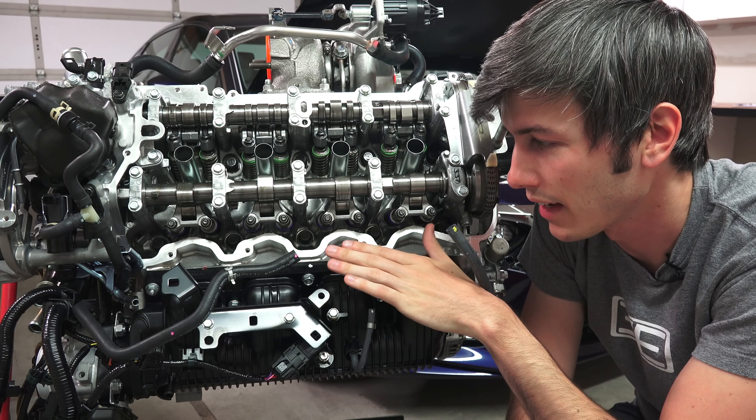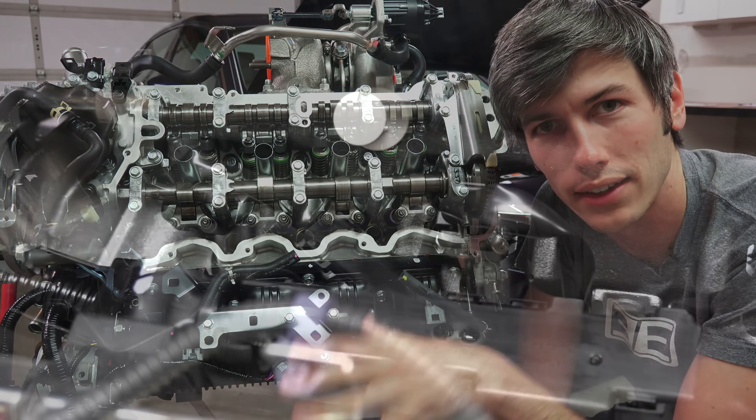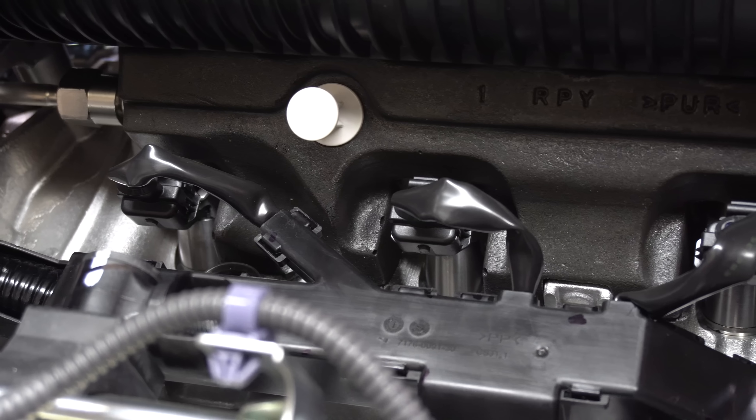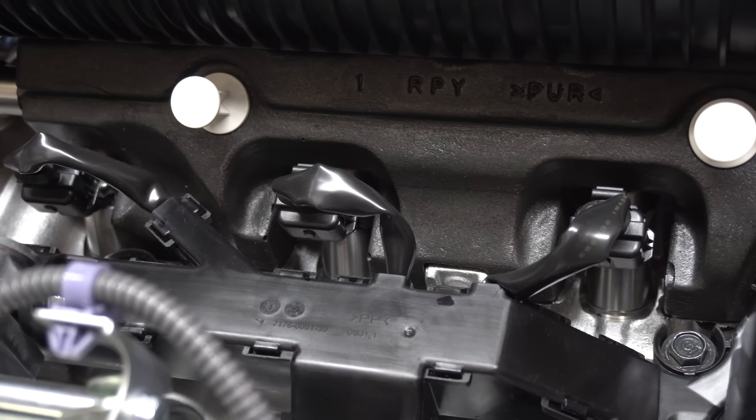As far as the intake, this is a high tumble intake and Honda has chosen to go with a higher pressure direct injection fuel system. By using the direct injection system, they've actually increased torque across the entire RPM range.